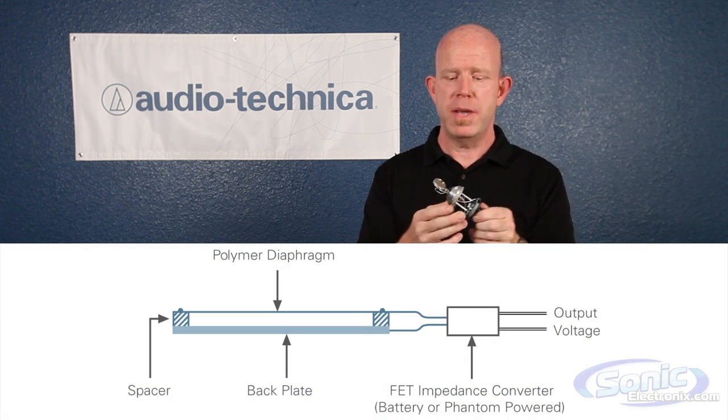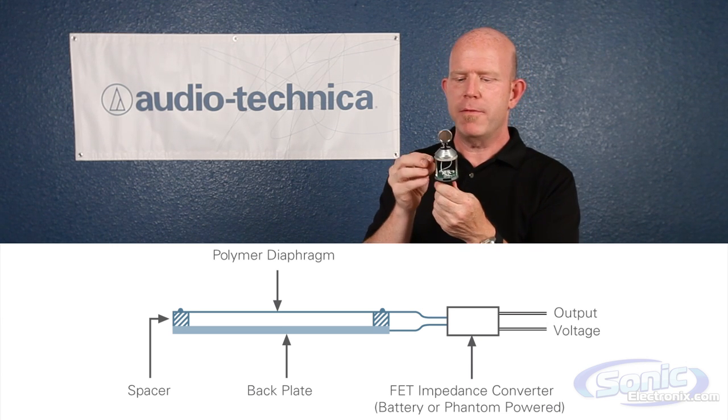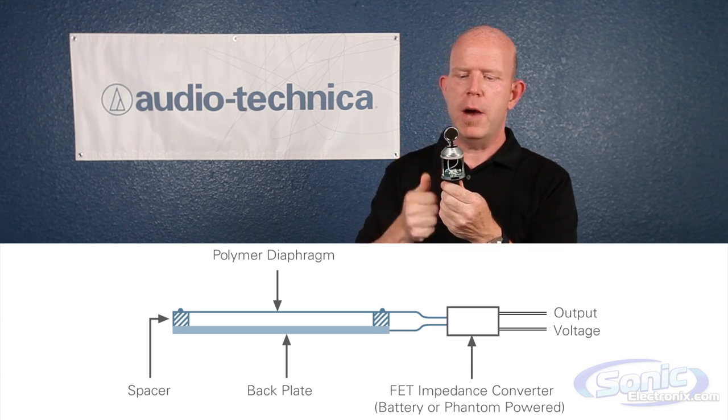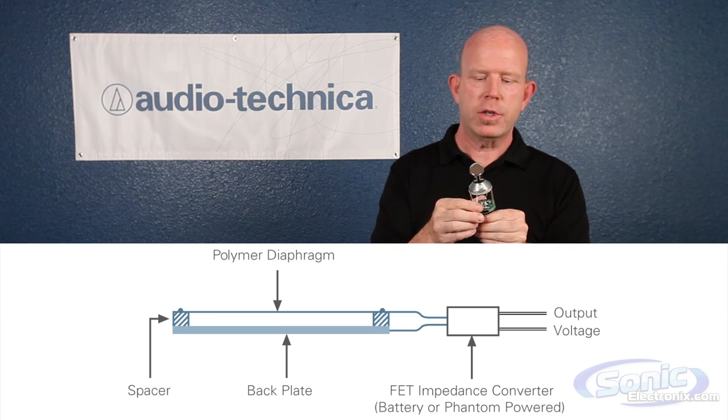Now this output is very small and must be amplified within the microphone, and we have what we call an FET amplifier in this microphone to convert it and give it enough juice essentially to drive through the mic cable to your electronics, whether it's an audio mixer for live sound, or whether it's an audio recording device through a preamp for recording.